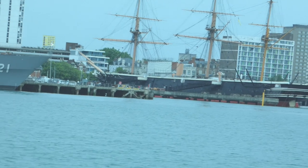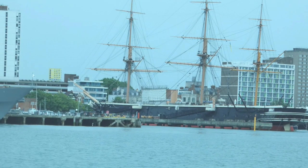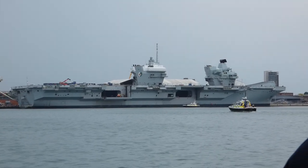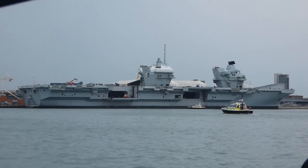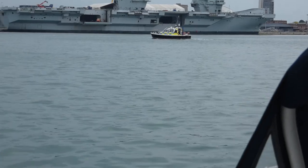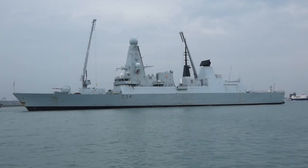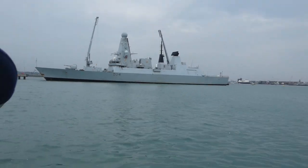Every time I see Nelson's flagship HMS Victory my heart flutters a bit. And looking off to starboard at our latest flagship, the carrier HMS Queen Elizabeth — capable of carrying 40 aircraft with her protective screen of stealth destroyers — I feel pretty proud of our senior service. Portsmouth at its best. I really like it.